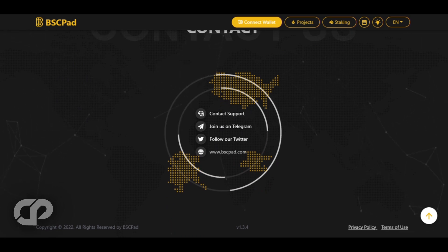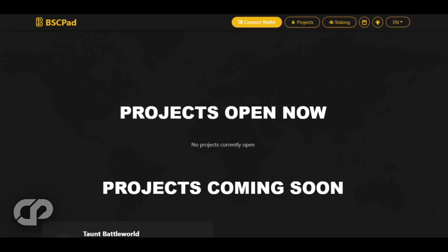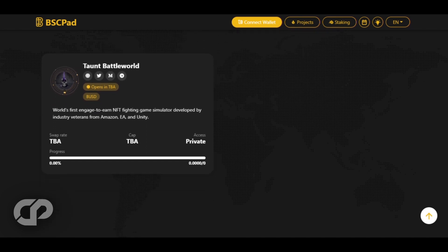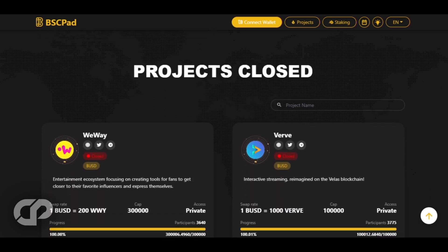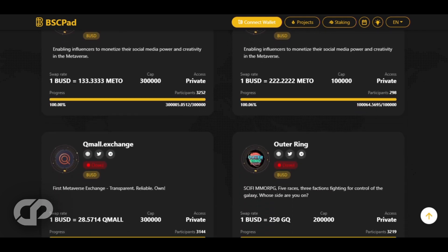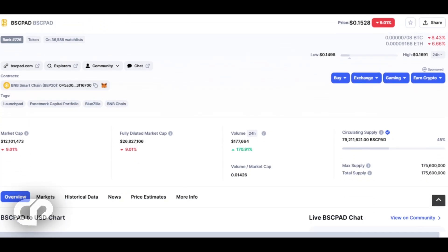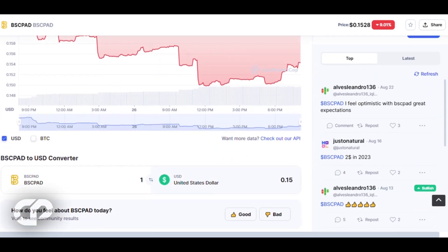BSC Pad works with a variety of users and organizations, including small and medium businesses, enterprises, freelancers, non-profits, and government. To participate in IDOs on BSC Pad, you must stake a minimum of 1,000 BSC Pad tokens. These 1,000 tokens give you eligibility for one lottery ticket, but if you want a guaranteed allocation, you must stake at least 10,000 tokens. The current BSC Pad market price is 15 cents, so at the time of this recording, 10,000 BSC Pad tokens is over $1,500 — a small price to pay for the massive gains you will make.